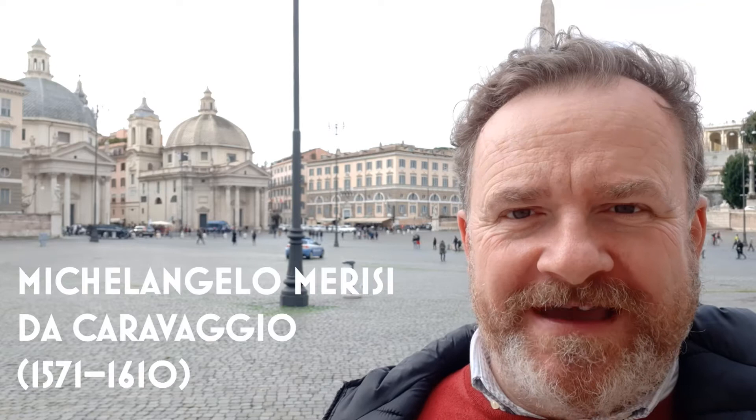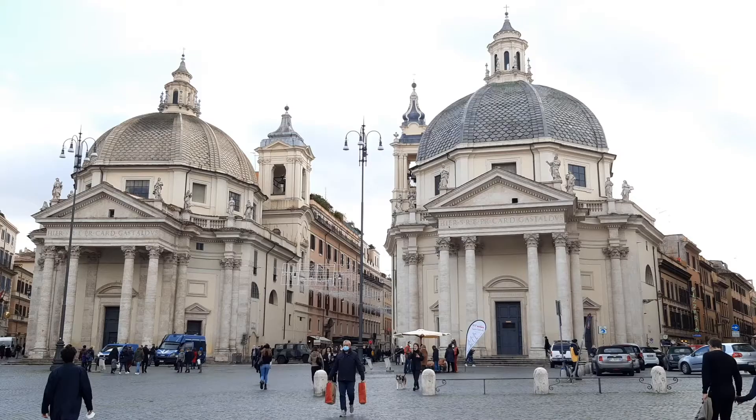Ciao and welcome to a very windy Rome! The other day I did a live video with my good friend Amy Riolo, in which she talked about the time I took her to see the church of San Luigi dei Francesi and the Caravaggio paintings there. There's another church in Rome which also has some stunning Caravaggio paintings, and I wanted to take her then, but we didn't have time, so I thought I'd bring you to see them today.